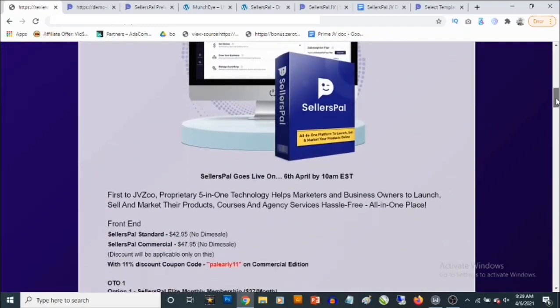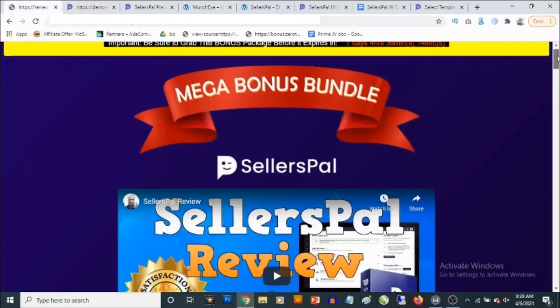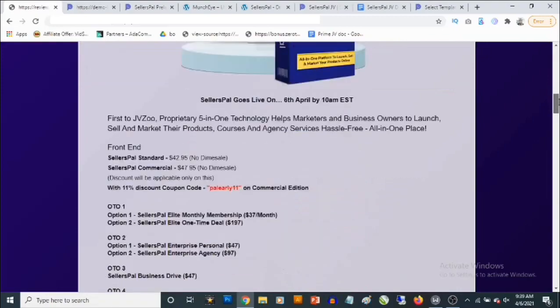You can keep interacting with and building relationships with your customers or prospective customers. You'll also be able to build membership websites, build sales funnels — even if you're an affiliate marketer you can set up your own funnels — sell your own products, create your own online courses, and provide agency services, all from one single dashboard.